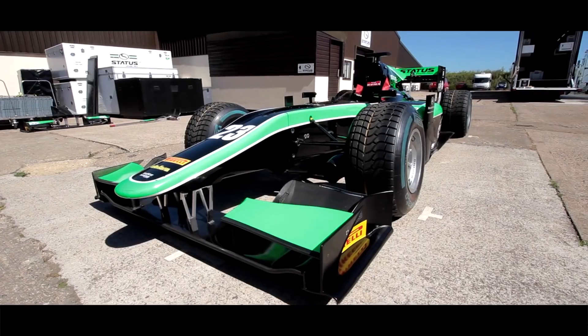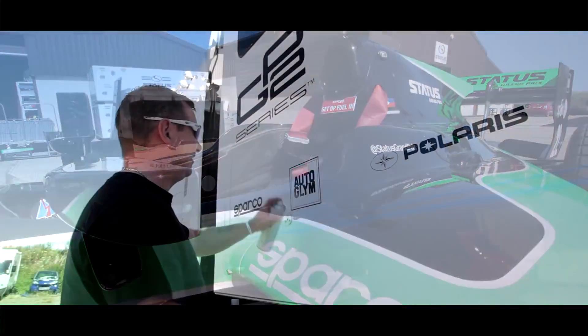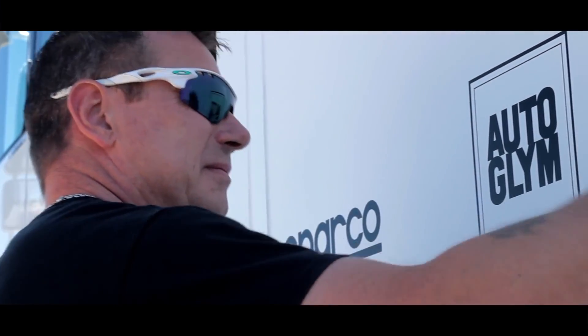It's really important to us to be looking our best on track and off track. The trucks on their way to events, it's also really important for them to be in perfect condition, and all of the products that the guys use here they find amazing.